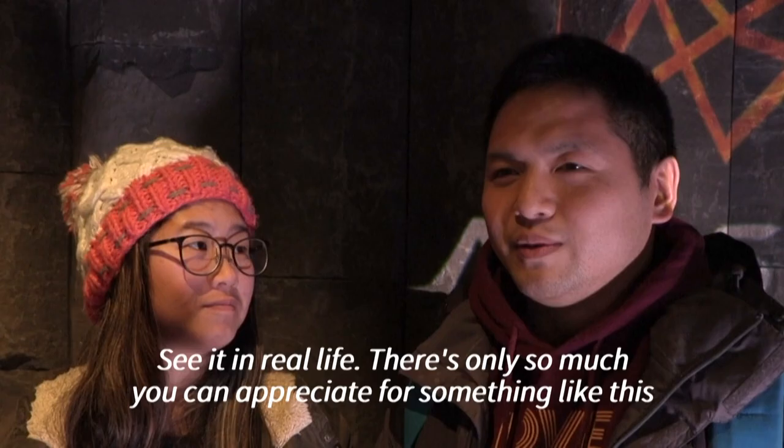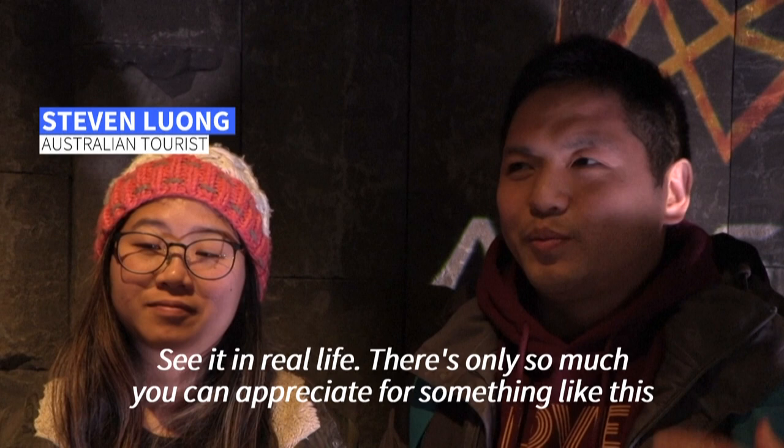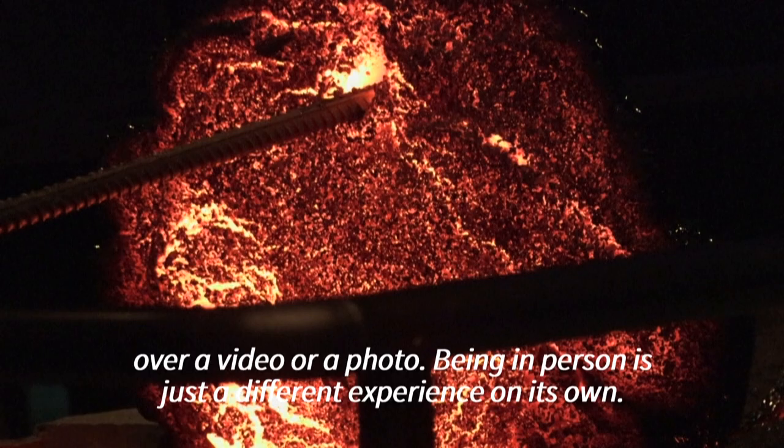But also see it in real life. There's only so much you can appreciate something like this over a video or a photo. Being in person is just a different experience on its own.